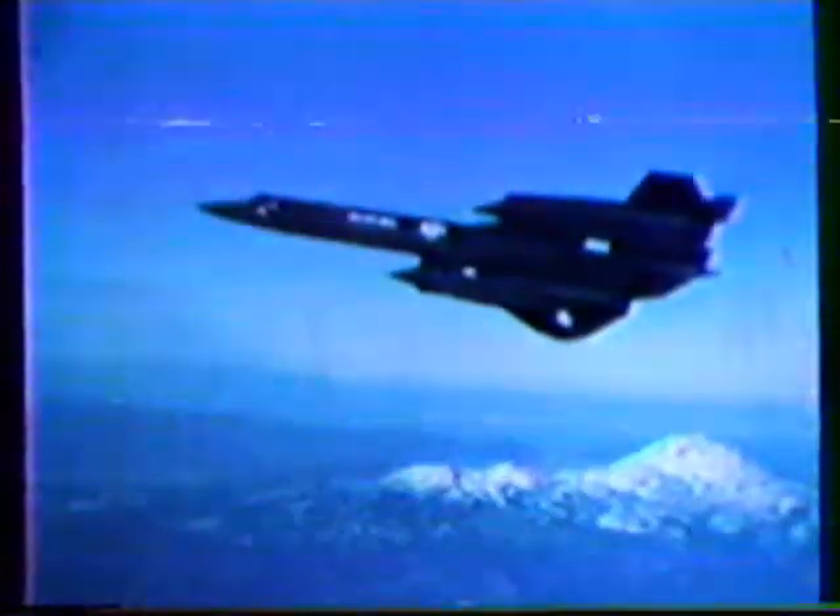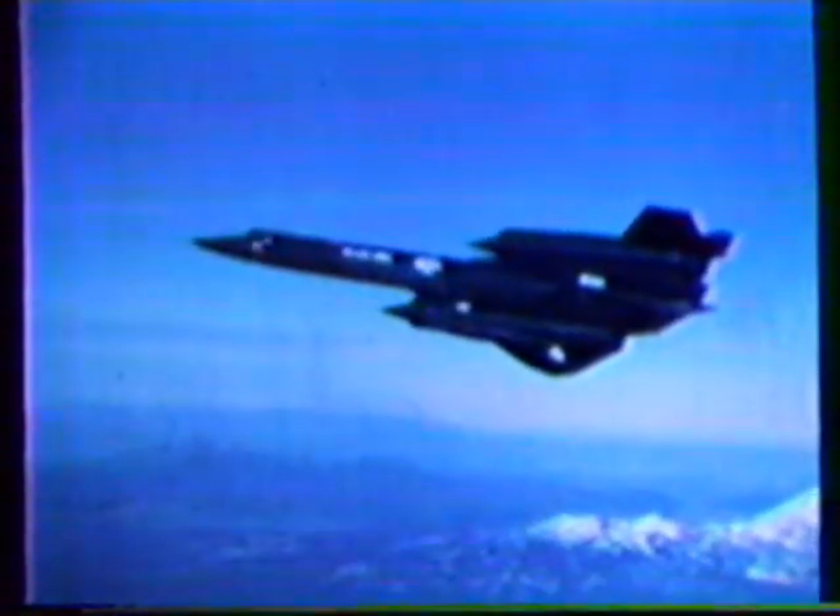Introducing many new and forward steps in aircraft, engine and equipment design, the Blackbirds brought into reality Mach 3-plus cruise, sustained high altitude over 80,000 feet, and all titanium construction — a departure from aluminum to meet the higher temperatures encountered in this new environment.